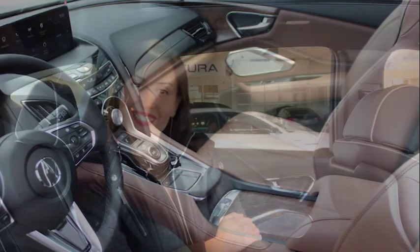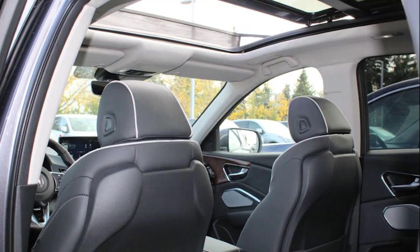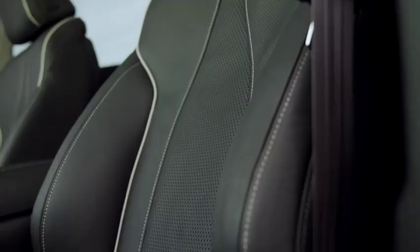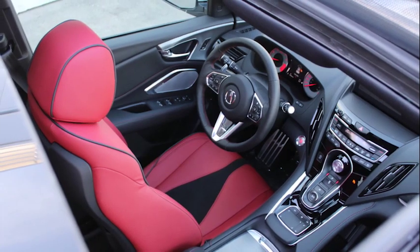It's also really comfy. The front seats are temperature controlled, so they heat up or cool down depending on what you like. They also move in 12 directions and have lumbar support, so long drives are no problem.